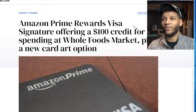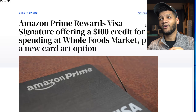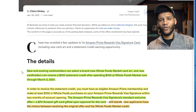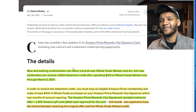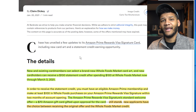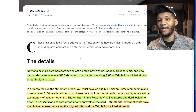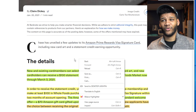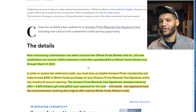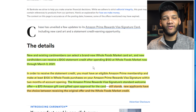This is the article here: Amazon Prime Rewards Visa Signature, offering $100 credit for spending at Whole Foods Markets, plus a new card art option. New and existing card members can select a brand new Whole Foods Market card art. A new cardholder can receive $100 statement credit after spending $100 at Whole Foods, now through March 3rd of 2021. In order to receive this statement credit, you must have an eligible Amazon Prime membership and make at least $100 in Whole Foods purchases on your Amazon Prime Rewards Card within the first two months of opening the account.